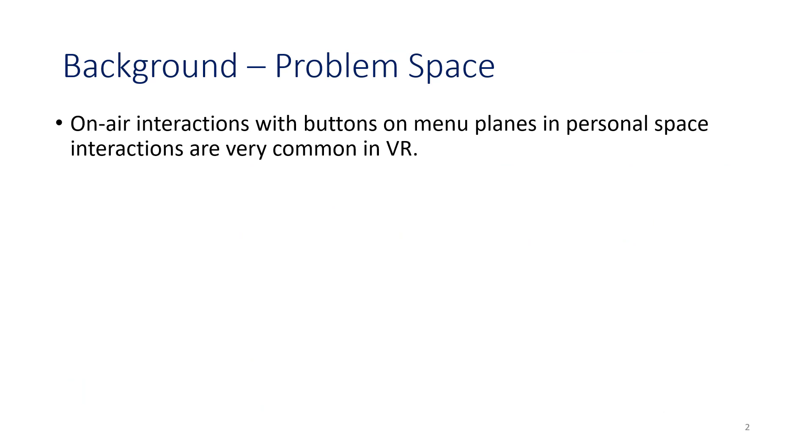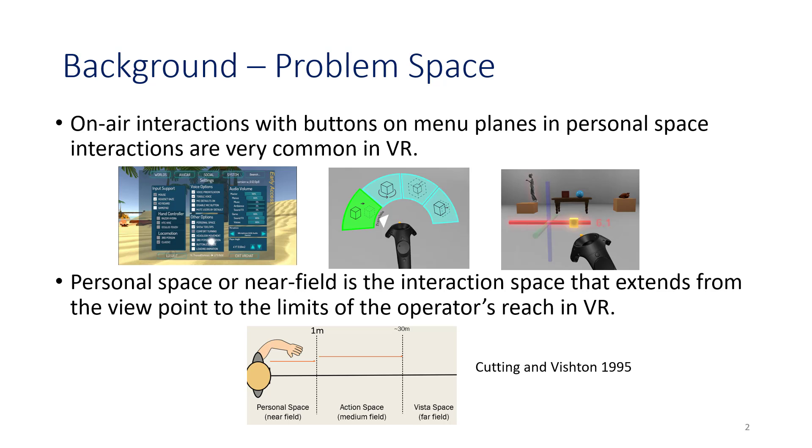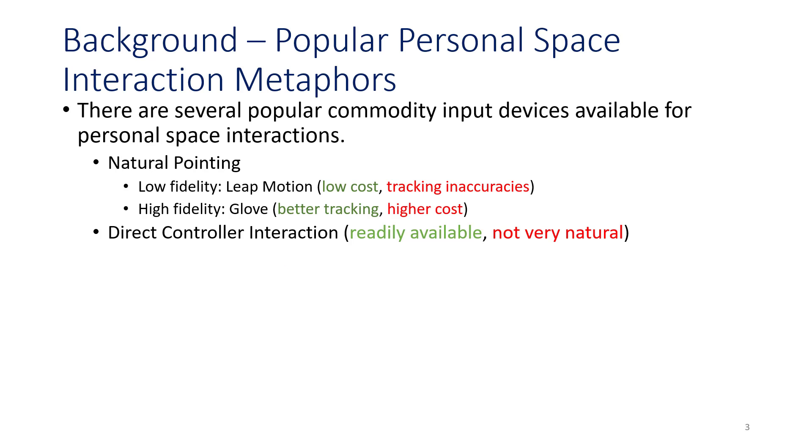A little bit of background on the problem space. We are talking about on-air interactions with buttons on menu planes and personal space interactions that are very common in VR. Personal space or near field is the interaction space that exists from the viewpoint to the limits of the operator's maximum arm reach in VR, extending to about a meter or so depending on the operator's arm reach. Within this space, there are several popular commodity input devices available.